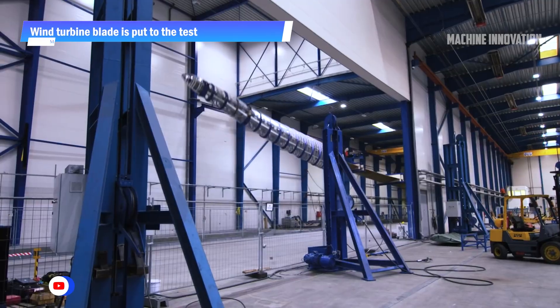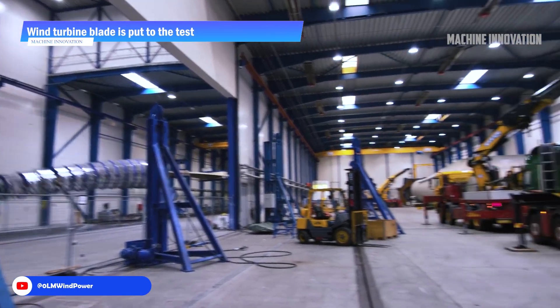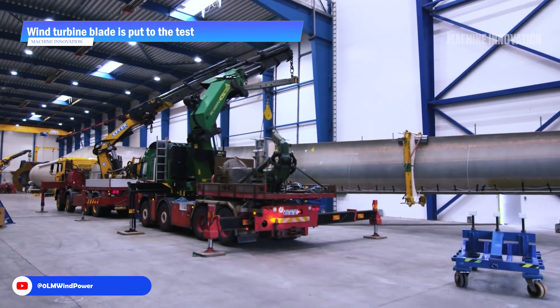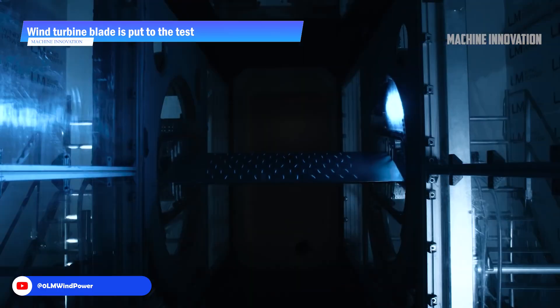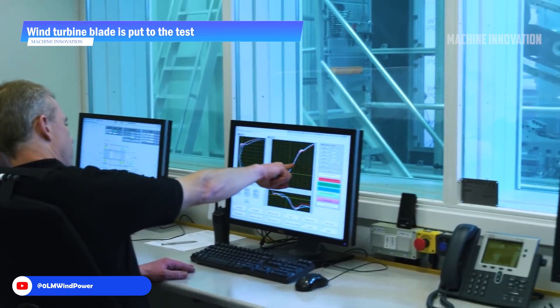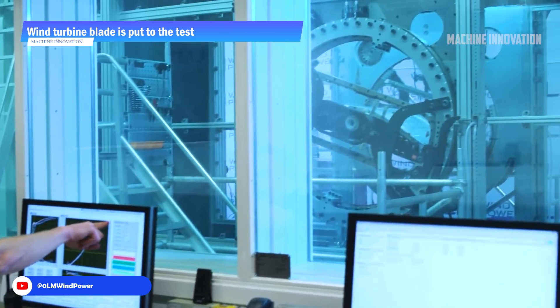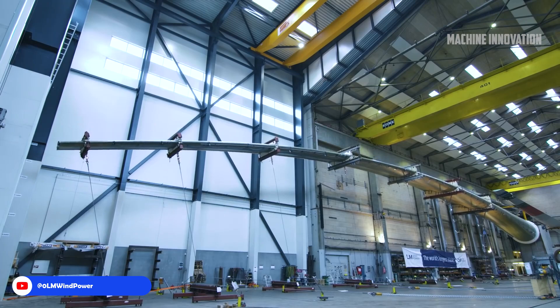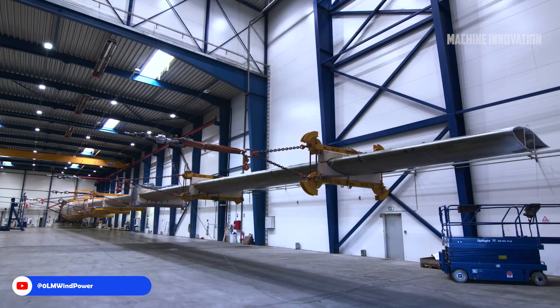Wind turbine blade testing is an essential process to ensure each blade's durability, efficiency, and environmental resilience before deployment. During these tests, engineers apply intense forces along different axes of the blade — both edgewise and flatwise — to measure resistance to bending, flexing, and twisting. Each blade undergoes static testing, where it is subjected to extreme one-time loads, and fatigue testing, where it experiences continuous repetitive stress.